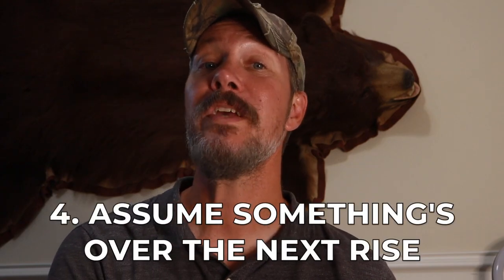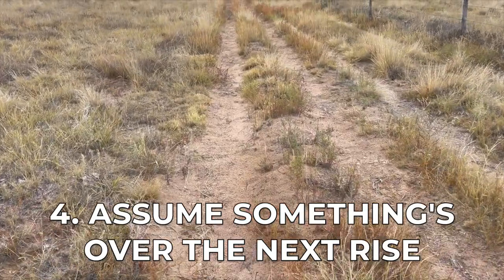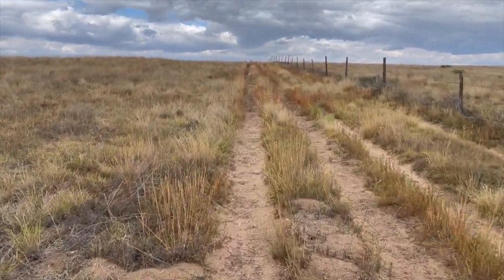Number four: always assume there's something over the next rise. While this landscape looks pretty flat at first, as you drive around you'll notice a lot of little hills and valleys you can't see over — and there may be an animal right on the other side. What we learned is to stop the vehicle and silently creep up to the top of a hill to see what's on the other side. In fact, that's how our third hunter got his buck. We had seen pronghorn go over a rise earlier in the day, so he drove to the base of the hill, crawled up — and found a buck bedded not far away. Always assume there's something over the next rise.